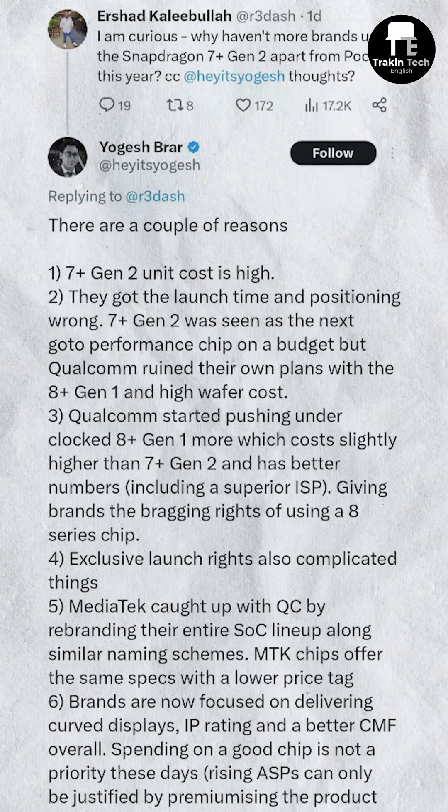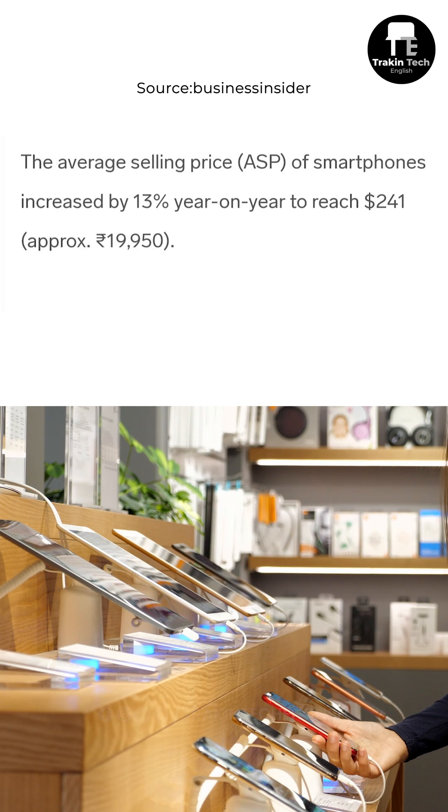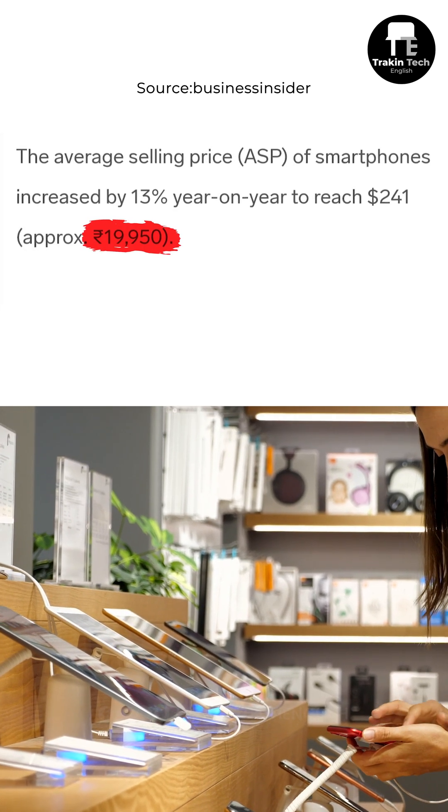We do have a few theories, and a few were also shared by Yogesh Barar on Twitter. First and foremost, the SD 7 Plus Gen 2 is actually a very expensive chipset, and considering the average selling price of phones has gone upwards to over 20,000 now, people are demanding a lot of premium features.